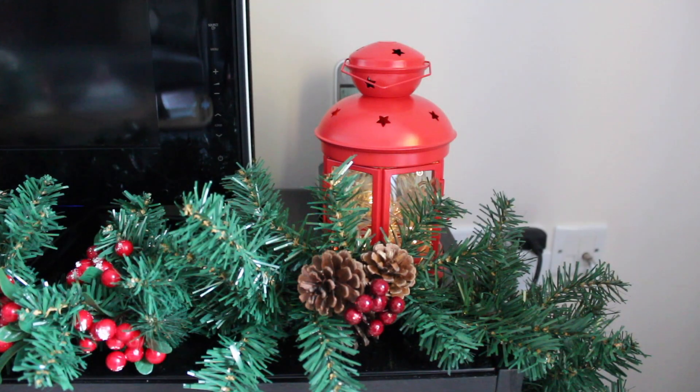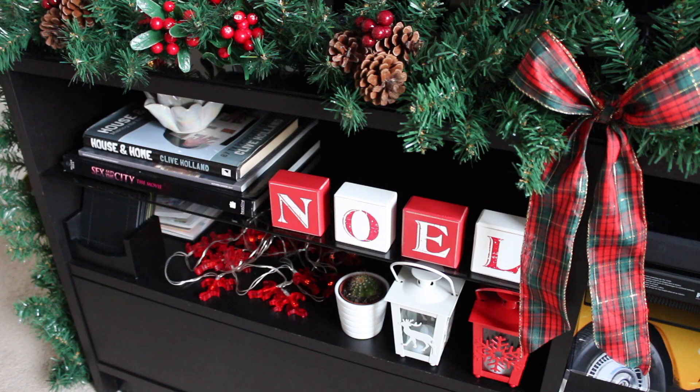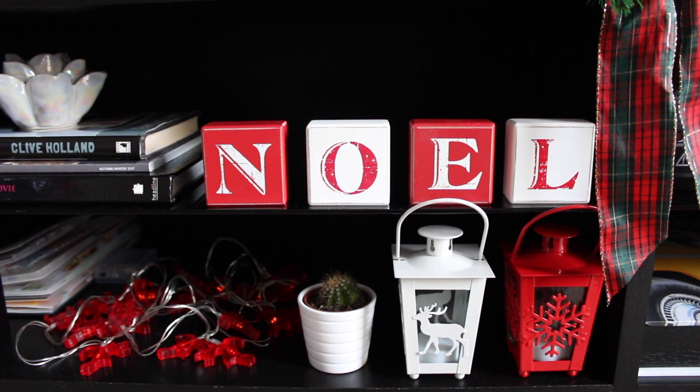Behind the garland, the red lanterns are from Ikea. Then below, the reindeer fairy lights are from Primark, and the mini lanterns and NOEL sign are Wilko finds.